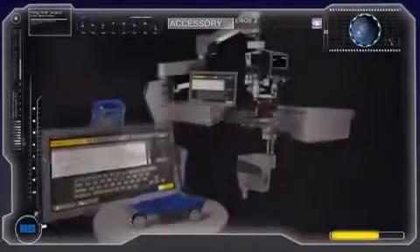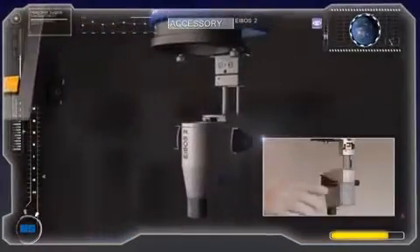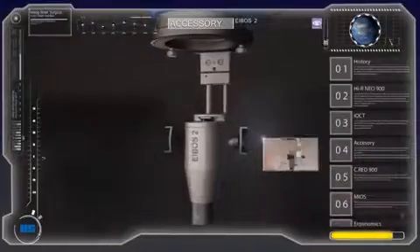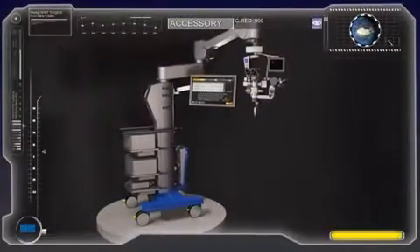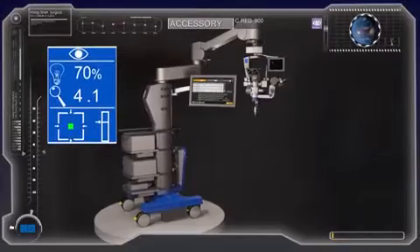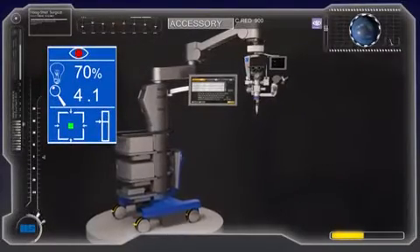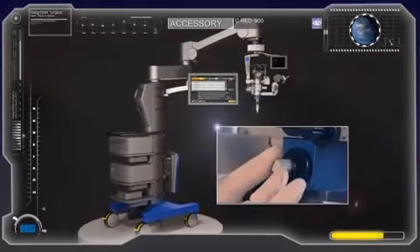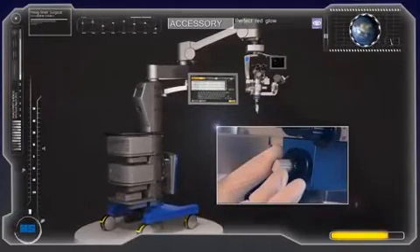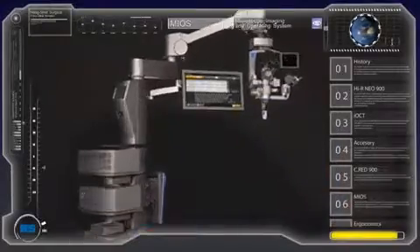Important for vitreo-retinal surgery, the non-contact wide-angle ophthalmoscope IBOS 2 can be added. An integrated inverter keeps the microscope short and flips away if not needed. The newly designed C-RED 900 Red Reflex Enhancer provides a constant, stable, and bright red glow to enhance your vision of the anterior chamber during cataract surgery. The adjusting knob allows you to infinitely fine-tune the angle to achieve a perfect red glow.